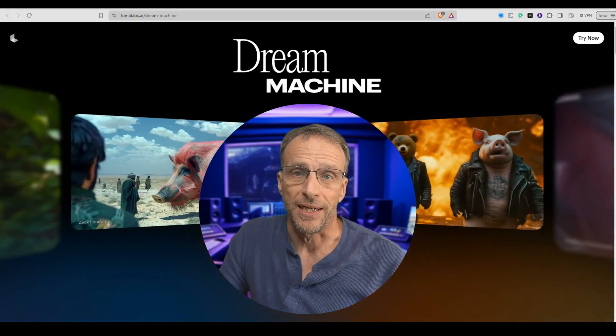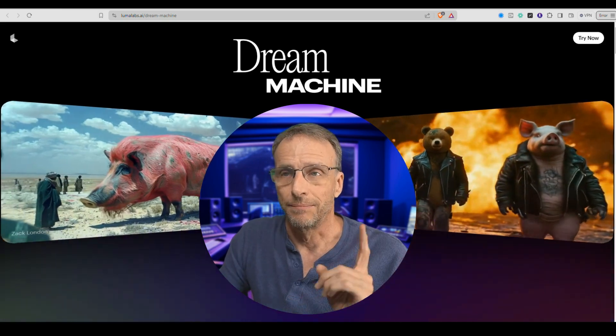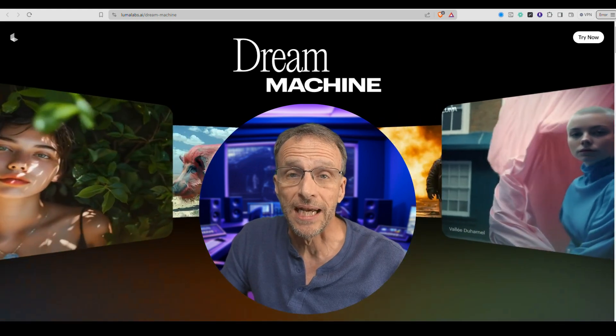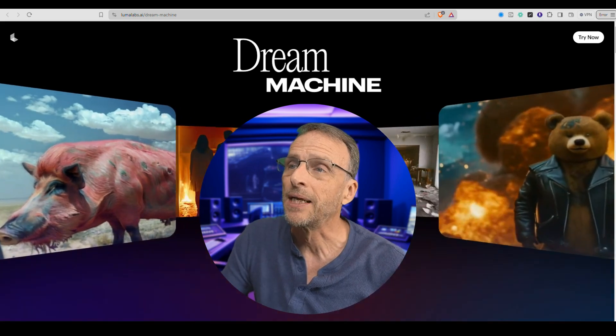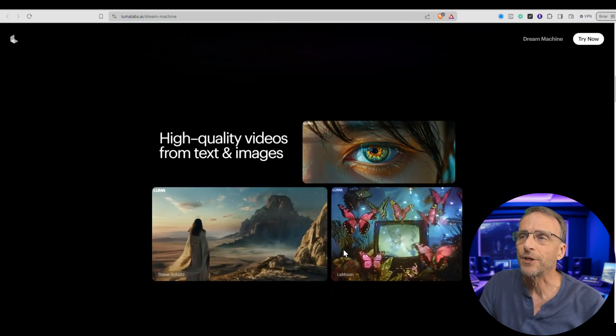But now we actually have a free alternative to Sora, which is in some ways, depending on who you talk to, better. I'm talking about Dream Machine, and this is something you can play with right now, starting today. You can see right now, as I just scroll through the page, what we're looking at in terms of quality.